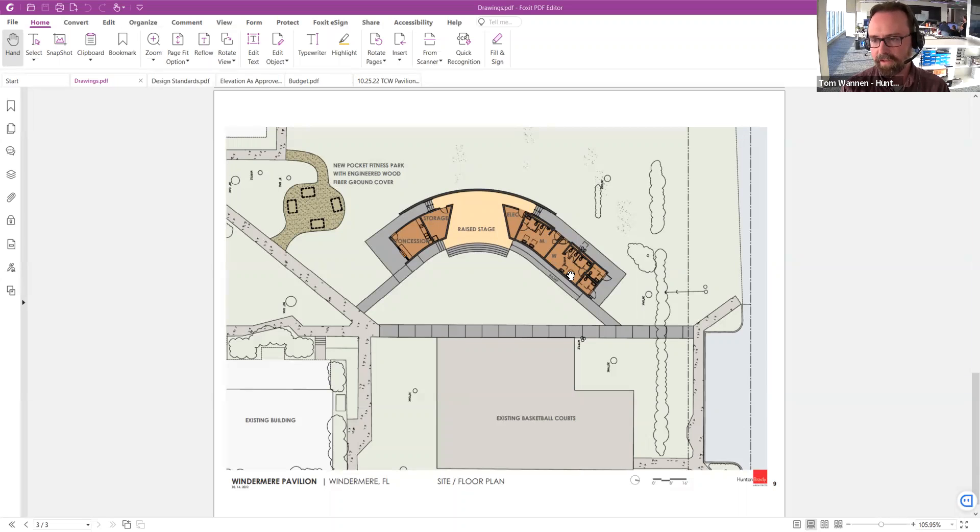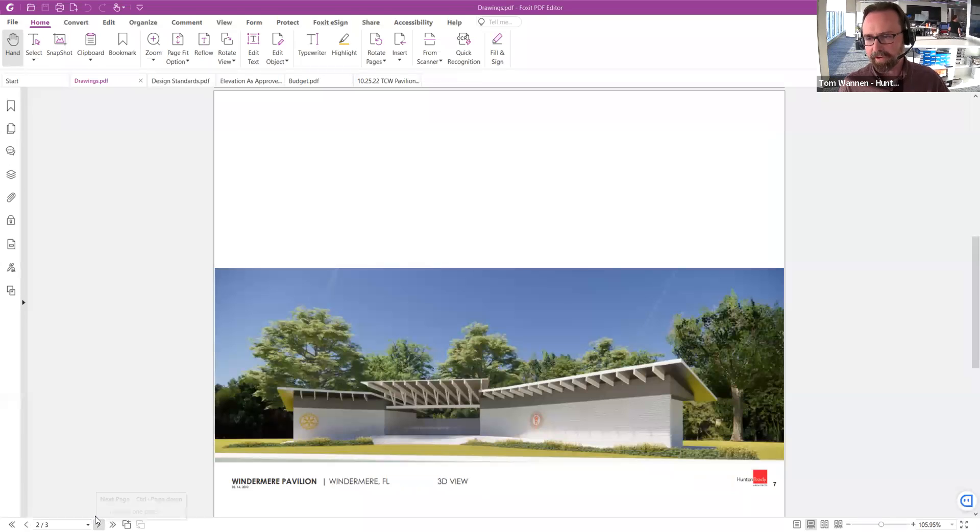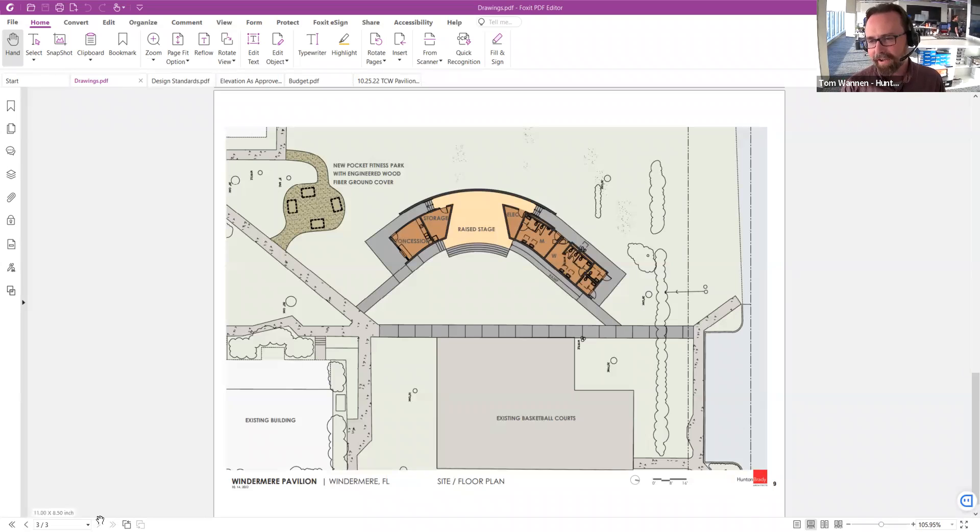These are fully accessible ADA-compliant restrooms, providing three fixtures in each as well as three sinks. Just to the right of that, there are two smaller family restrooms accessed from the north side of the building — those two doors that go to the right. Again, those are fully accessible family restrooms. Access to the stage: there are steps at the back of the stage that come up onto the stage platform. The stage is two feet above the ground, so there are steps in the back. There are also steps on the front of the stage that wrap along the front leading edge, and a ramp on the right side for accessibility — so it's fully wheelchair accessible up to the stage platform.